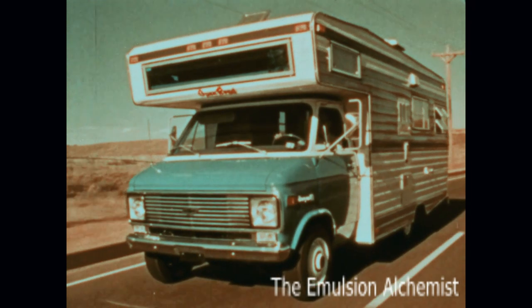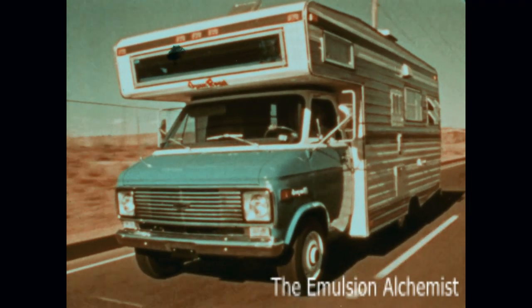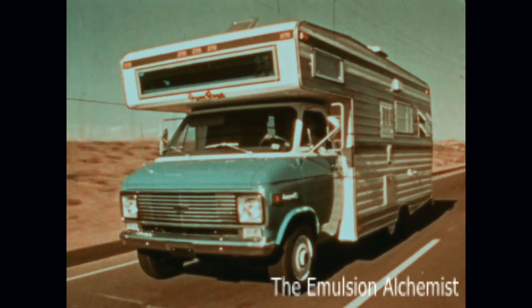A larger unit is a mini motorhome conversion, also built on a Chevy Van chassis, but with a specially designed camper body.